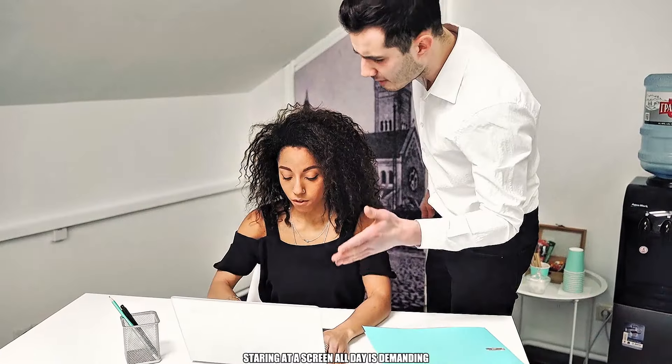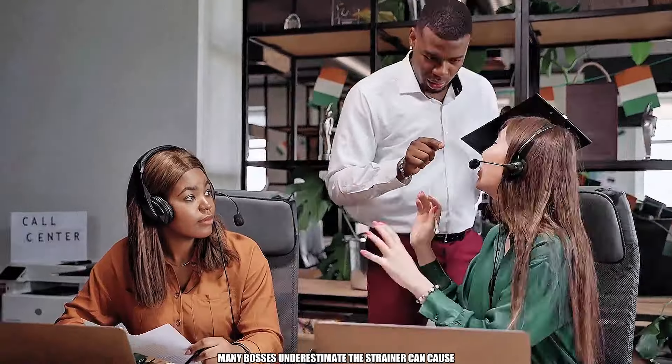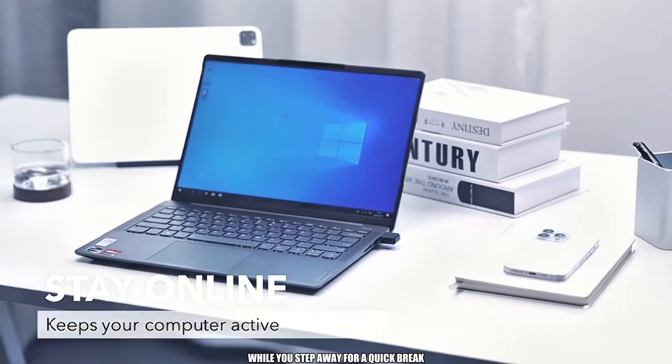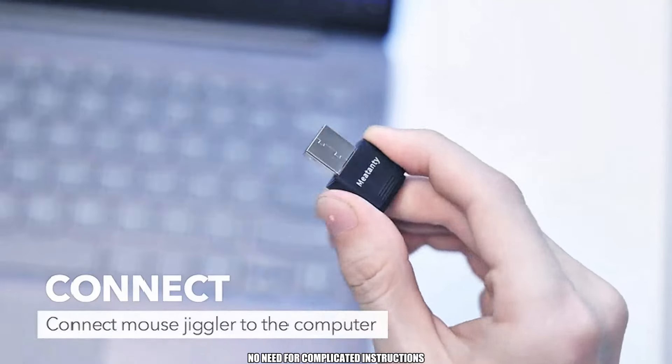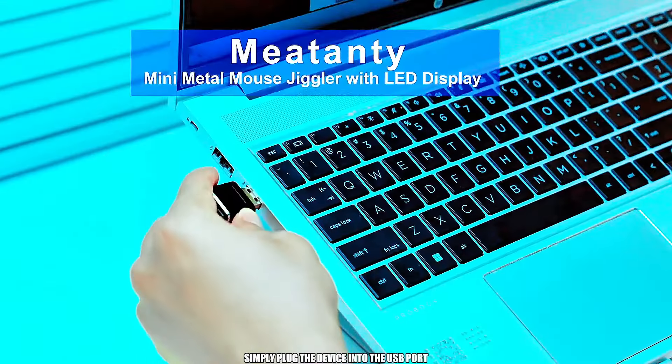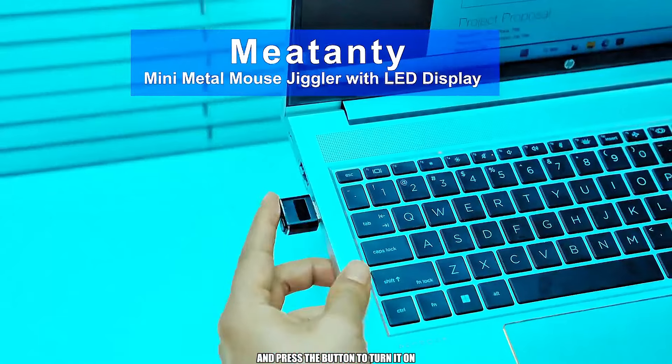Staring at a screen all day is demanding, and unfortunately, many bosses underestimate the strain it can cause. This handy device keeps your computer active while you step away for a quick break. No need for complicated instructions to switch the gadget on — simply plug the device into the USB port and press the button to turn it on.